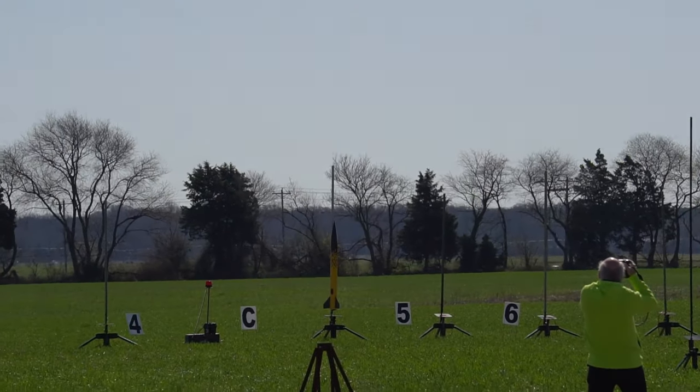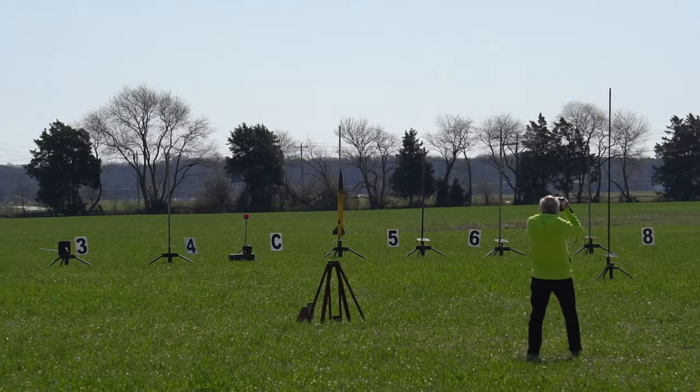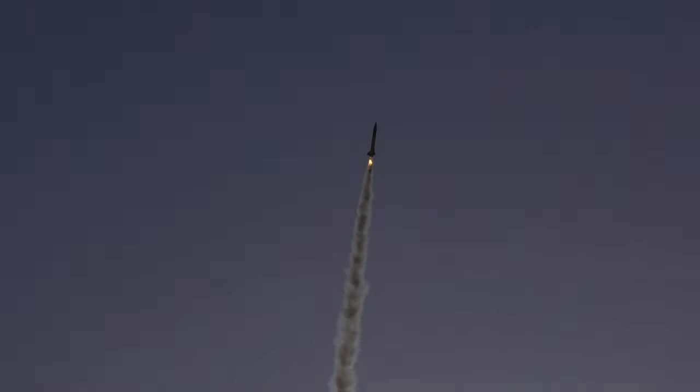Arcing out there. Moving on to pad 5. It's the yellow rocket out there. Going in 5, 4, 3, 2, 1. There's the first one. It's very nice.